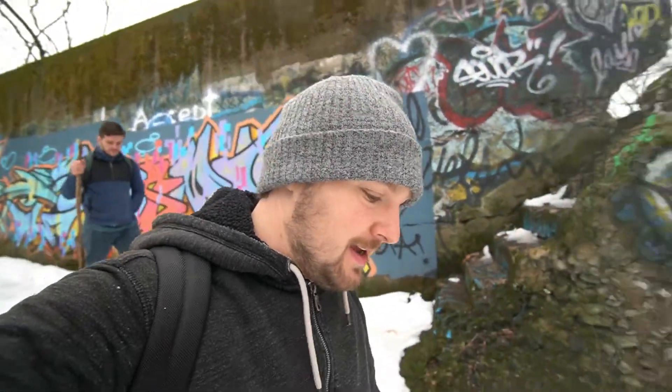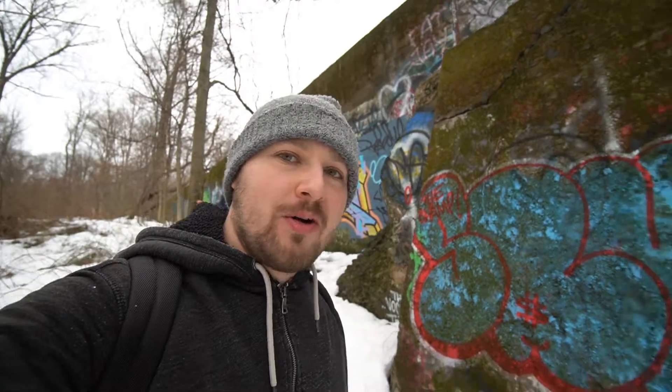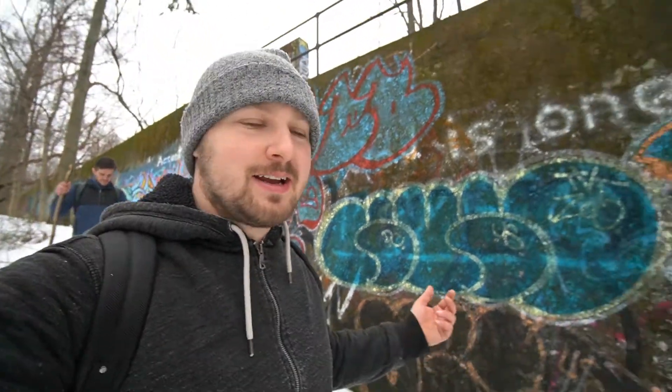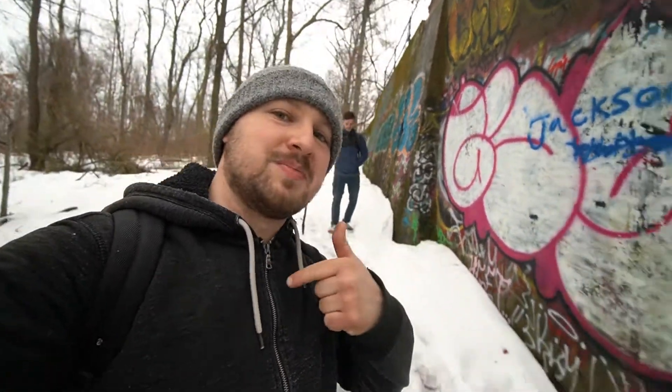Alright guys, thanks for watching. We're going to head back. This place was interesting — not much really going on, but a cool part of history. It's cool that it's here, still standing for the most part. I'll catch you on the next adventure. Make sure to subscribe if you're not subscribed yet — I go on adventures all the time. Hit the like button and leave a comment down below letting me know what you think about this place.